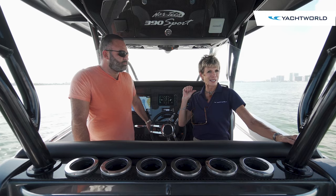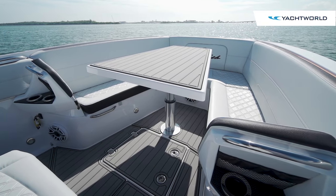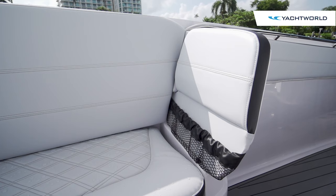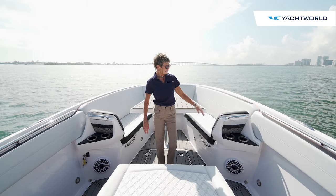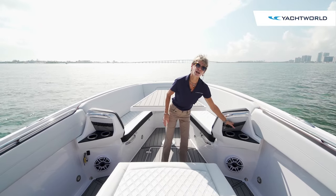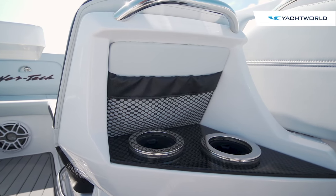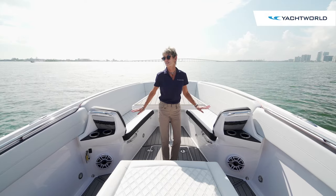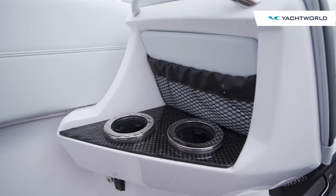Let's start by catching some rays up in the bow. Up here you've got lots of room for seating with really comfortable bow seating with backrests. A signature item for Nortec is they provide a lot of mesh storage — great for stashing all your little incidentals while boating. This boat is strictly pleasure, not a fishing boat, so there are lots of cup holders instead of rod holders.